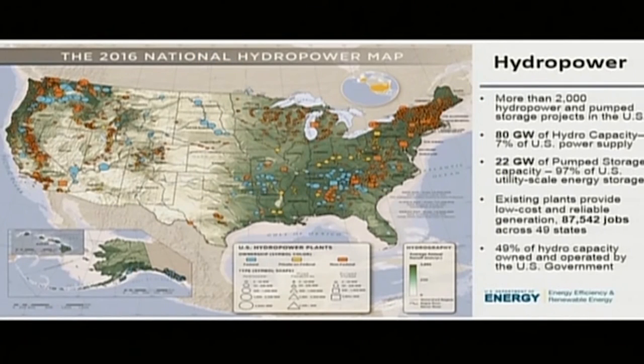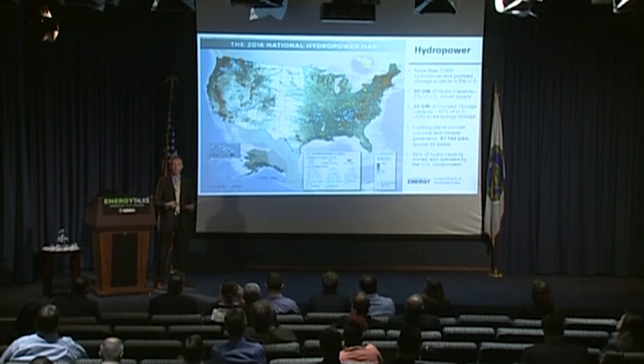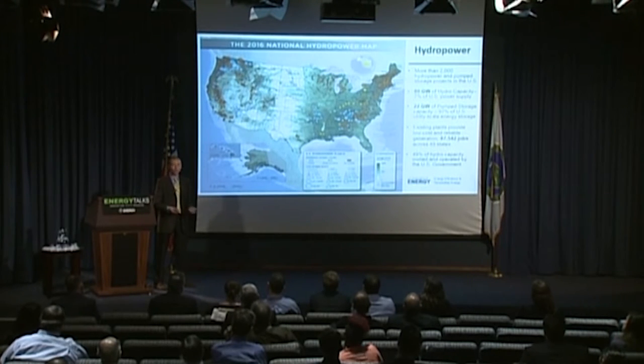The existing hydro fleet in the U.S. is critically important to our energy infrastructure. It represents about six to seven percent of our generation every year and is still the largest renewable energy resource we have by generation — though wind power has just overtaken it in terms of capacity. Even more importantly, hydropower is probably one of the most flexible resources available. Hydro and pump storage are often compared to natural gas in terms of the grid services they provide and their role in integrating variable renewables like wind and solar.